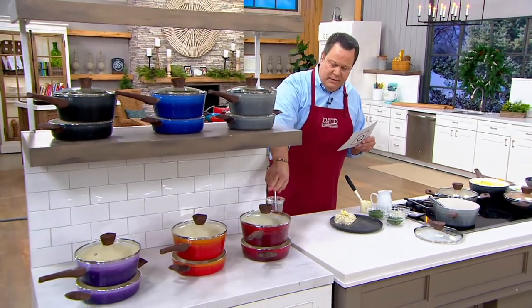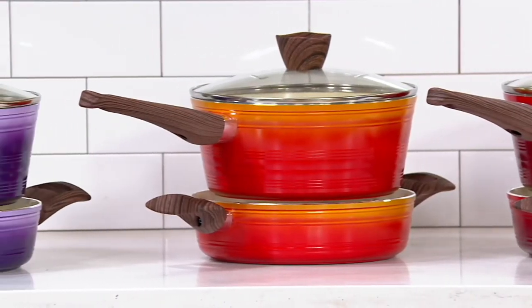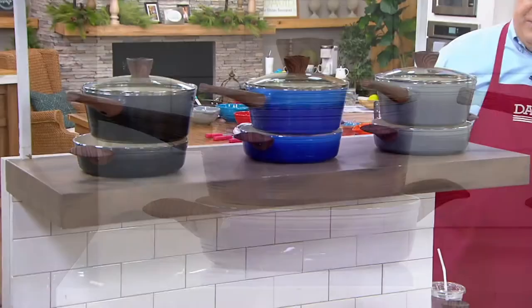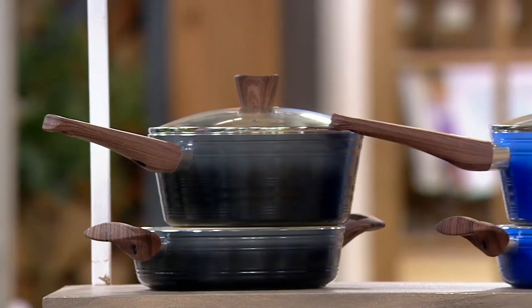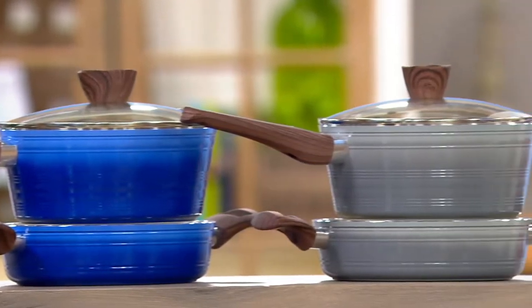I have this in red. In the middle I have it in orange, and then pushing down to the end we've got purple. Come up top and you're going to find this in black. In the middle is blue, and on the end I've got it for you in gray.